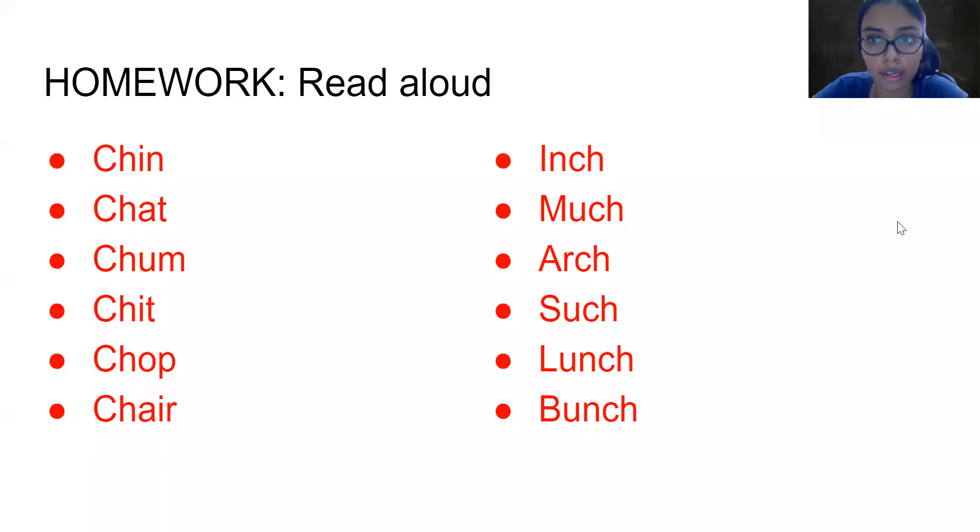Hi everyone, this is your phonics homebook. Today we did the sound CH. So we are going to practice reading a few words with the sound CH. Write these words in your notebook and read them aloud. Make a video of reading these words and send it back to me before 4 p.m.